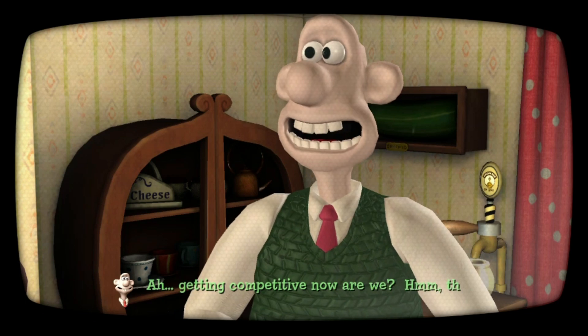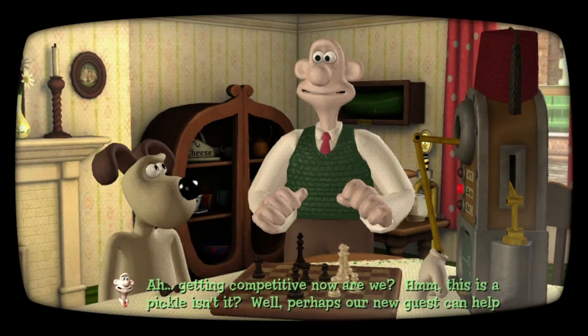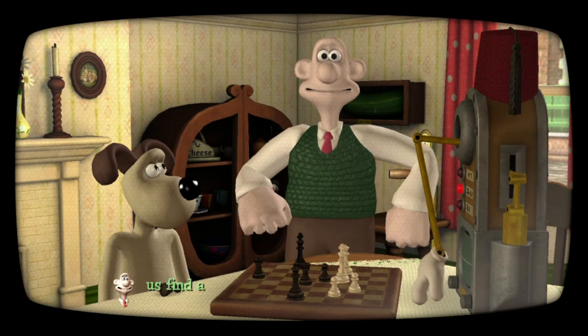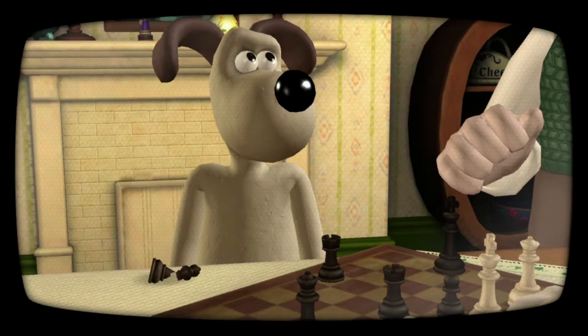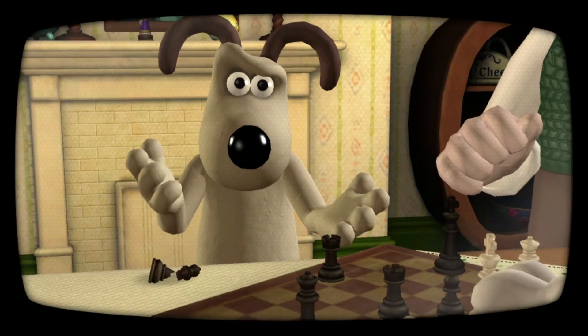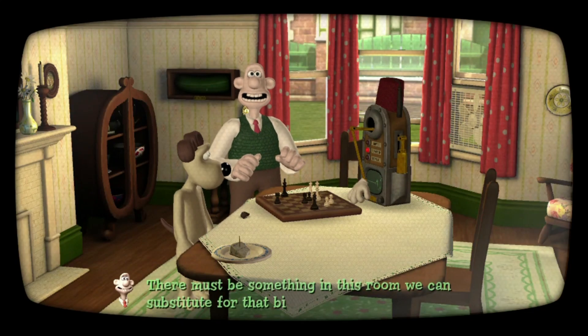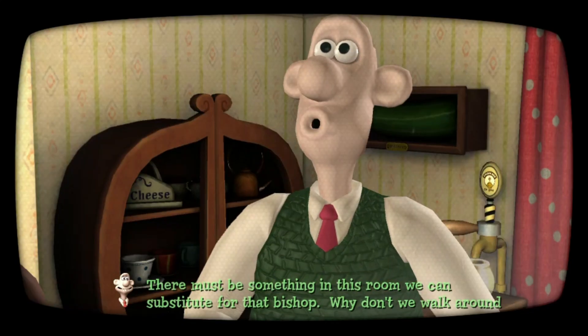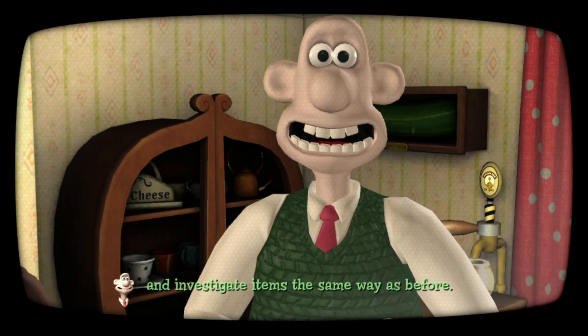Getting competitive now, are we? Hmm, this is a pickle, isn't it? Well, perhaps our new guest can help us find a replacement piece to get the game back on. There must be something in this room we can substitute for that bishop — why don't we walk around and investigate items the same way as before?